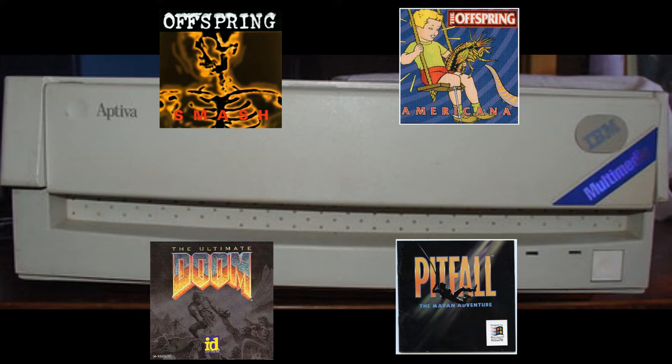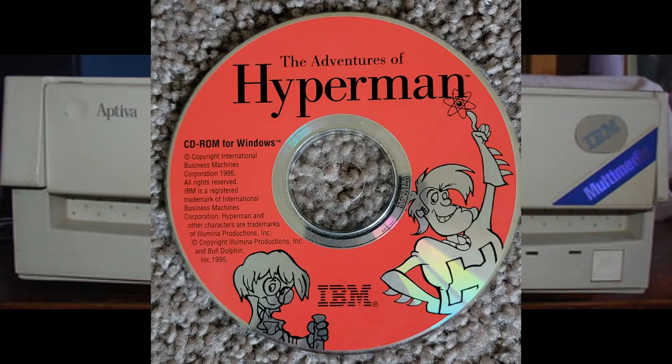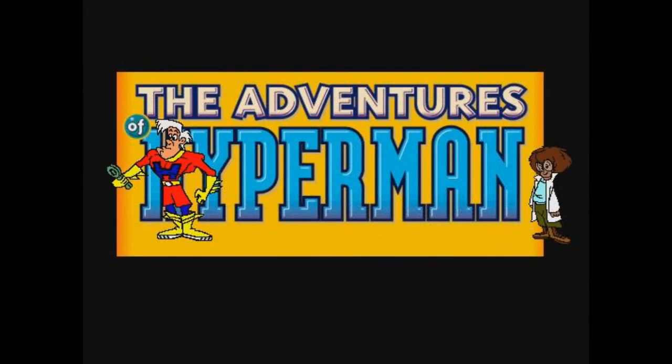One of the first games I played on it was one that took advantage of this new media source: The Adventures of Hyperman. I never finished it as a kid, as I always got stuck near the end of the game, but playing it again now, a bit more matured, I was able to get through it with minimal issues.